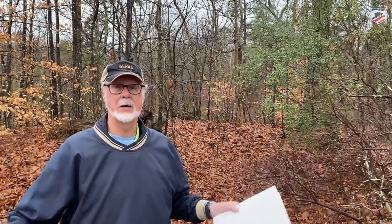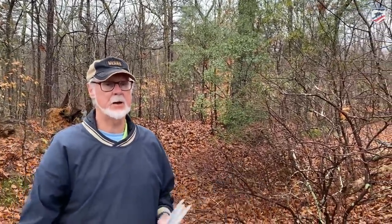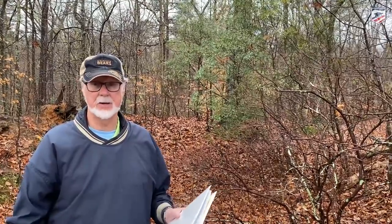We're standing at the edge of Confederate Battery 36, which was part of the Dimmock line of defenses around Petersburg - the 10-mile line that had 55 artillery batteries numbered sequentially from downstream or east of Petersburg around to the south side where we are now, then swinging around to the south and to the west where Battery 5 anchored on the Appomattox River above Petersburg.